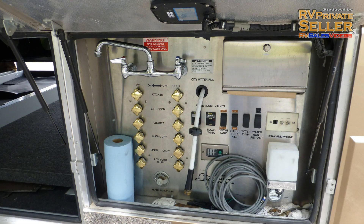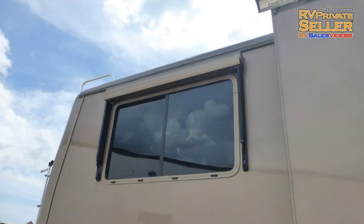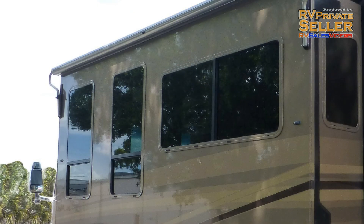There's also an outside shower, rear ladder, and custom full rear mud flap. The tinted, thermo-insulated windows provide protection from heating and cooling loss and interior fading.